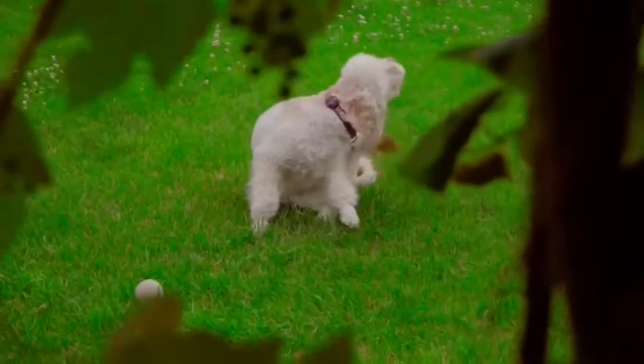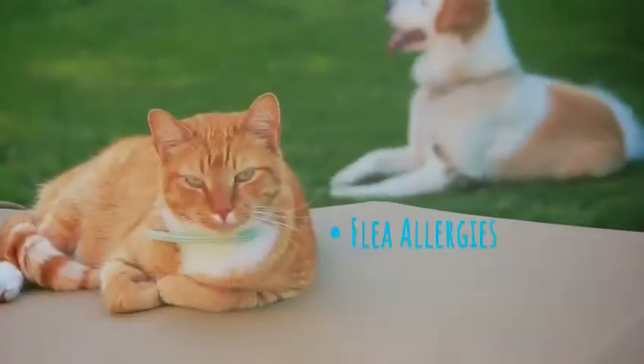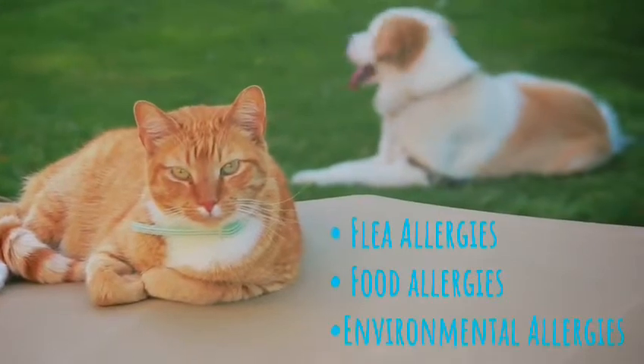Hi, I'm Dr. Evelyn from Petsadena Animal Hospital. Let's talk about allergies. There are three different types of allergies that we see in our dogs and cats. They include flea allergies, food allergies, or environmental allergies.